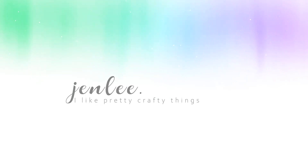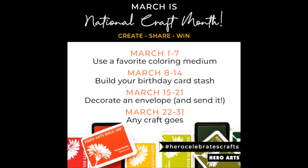The first find for the week — I think I actually included this in my last video — it is the Hero Arts Weekly Challenge for the National Craft Month for the month of March. You can find more information on their blog, but basically you post your project to Instagram and you have a chance to win prizes.